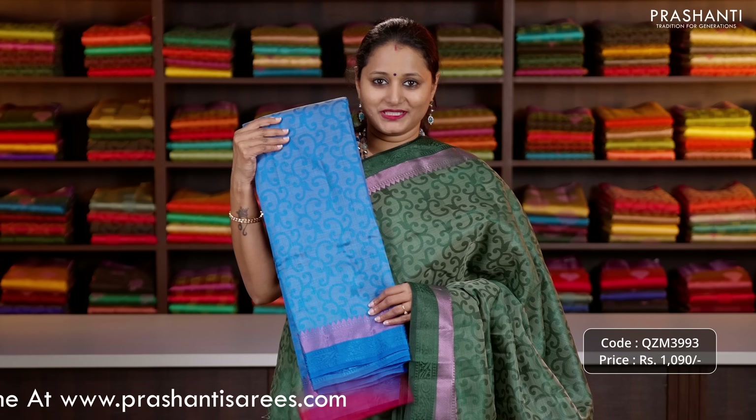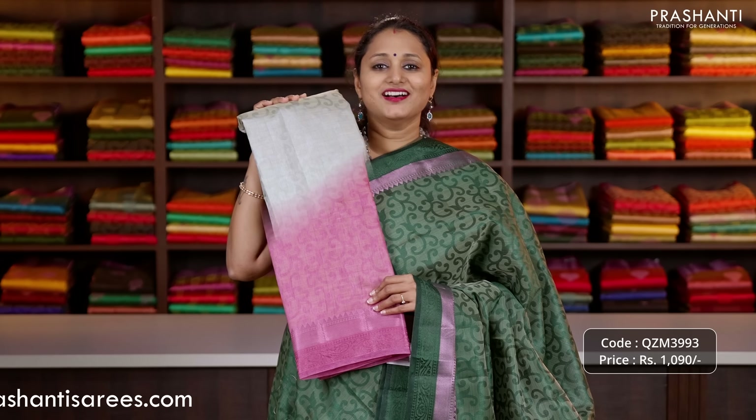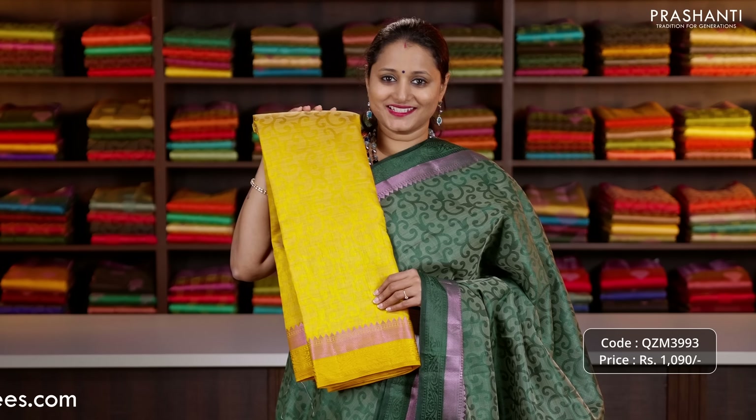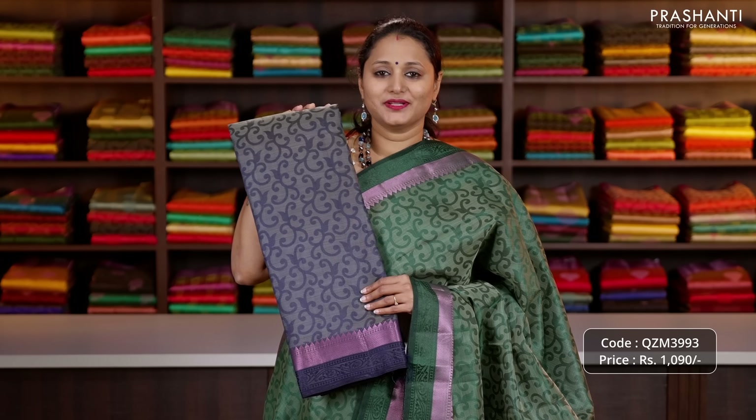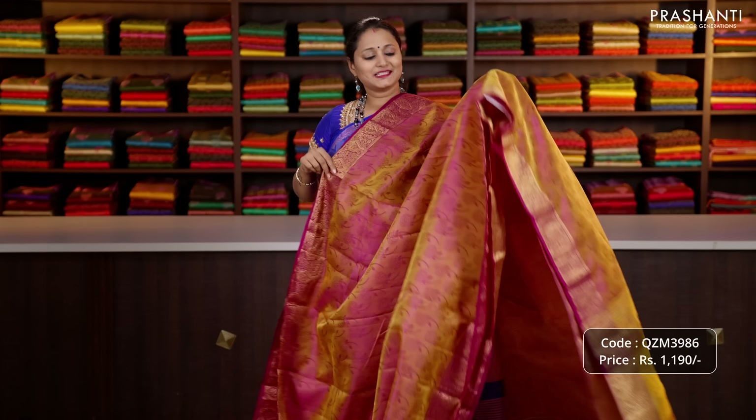Tomato pink, copper sulfate blue, one more beautiful colour red, pastel pink, a lovely shade of grey, royal blue, mustard, kumkum red, deep navy blue and the last colour beige.